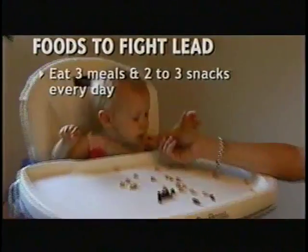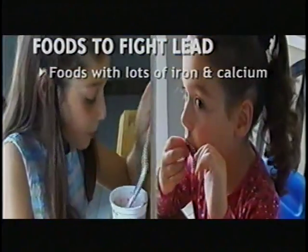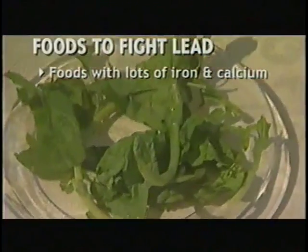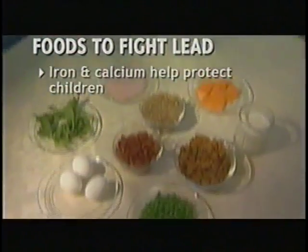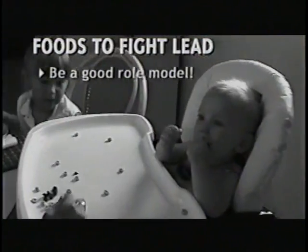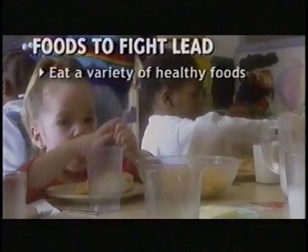Children need three regular meals and two to three snacks every day. Give your child foods that have lots of iron and calcium, such as enriched cereals, cooked beans, peas and lentils, green leafy vegetables, milk, yogurt, and cheese. The iron and calcium in these foods help protect your child from lead. Be a good role model — your child learns by example. If you eat a variety of healthy foods, your child will eat them too.